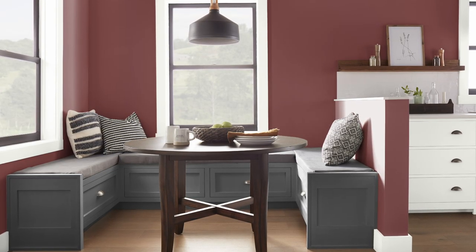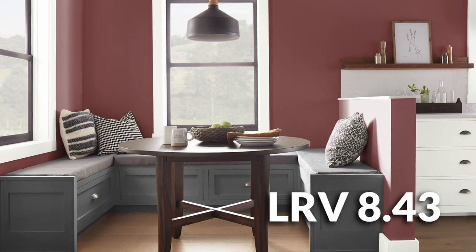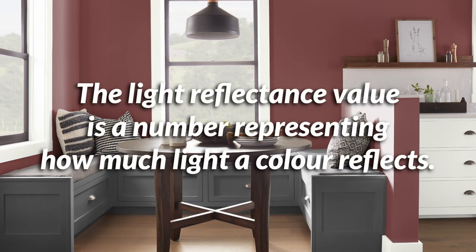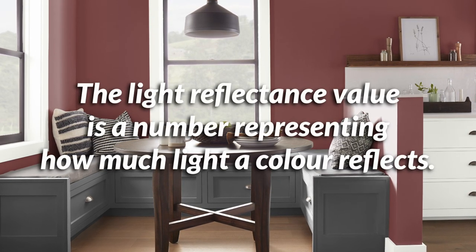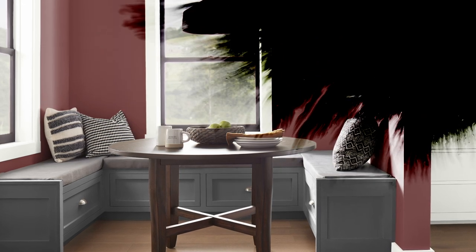This color is on the darker side of things, only reflecting about 8% of the light that hits it. We know this by looking at the light reflectance value on the Benjamin Moore website. For context, black paint usually sits around an LRV of 3, and white paint can go up to the low 90s, so 8.43 is definitely on the lower end of the spectrum.